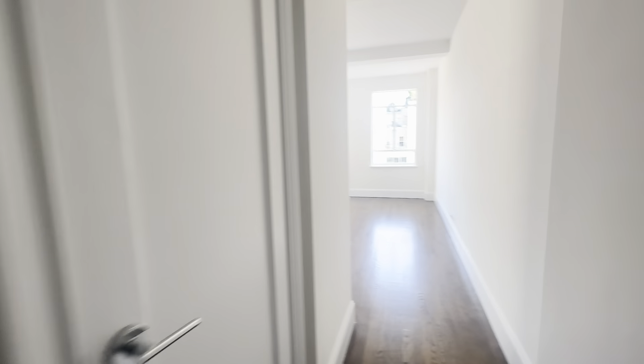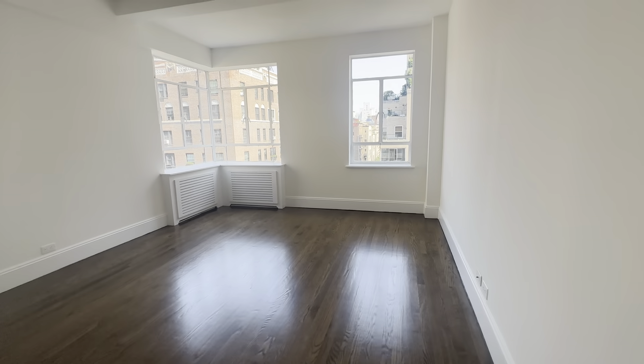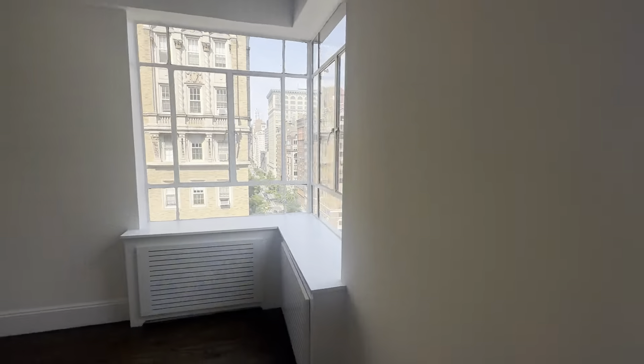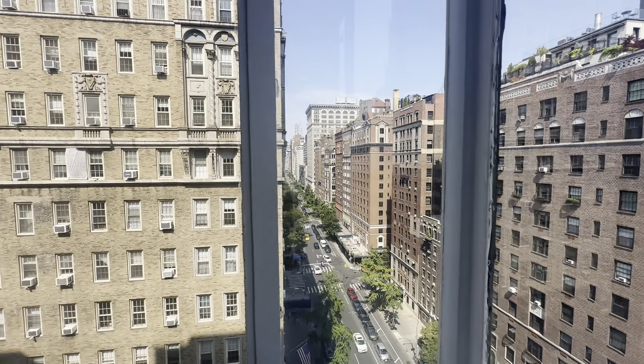Coming down the hallway we have our second bedroom. This bedroom is again king size, with three windows giving double exposure from two different directions, including a beautiful corner window looking north on Fifth Avenue.